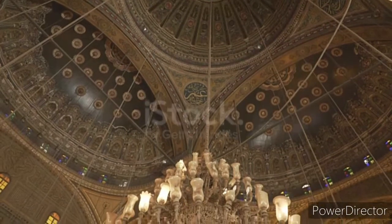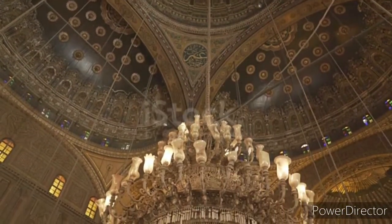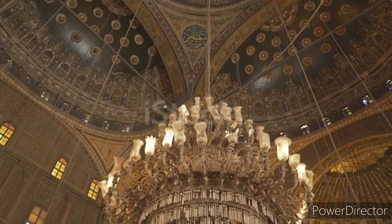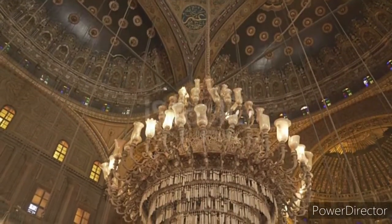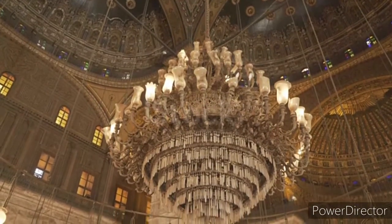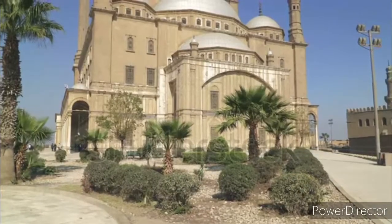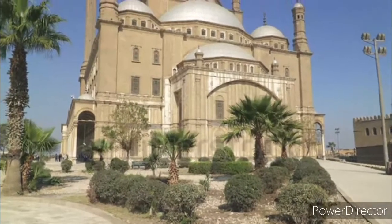Whenever you visit Egypt you must visit this place. The chandeliers are very beautiful. This is a mosque which is located inside the fortress, and every Friday prayers are offered here. The Citadel is a very beautiful building.